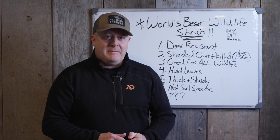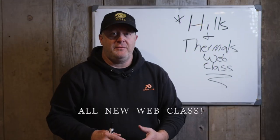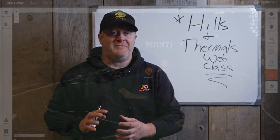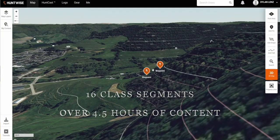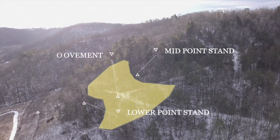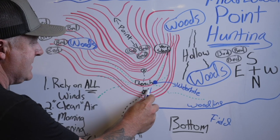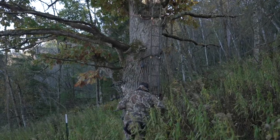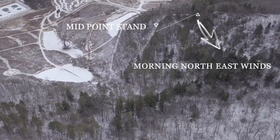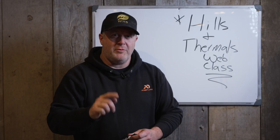Make good decisions going forward this year based on experience. I'm really excited to introduce our Hills and Thermals web class — something we worked on all year. We're putting together lots of facets of scouting, aerial imagery, and whiteboard diagrams to really teach you how wind moves through hills, how to find bedding areas, how that relates to deer movements, and how to identify bedding area stands versus afternoon food source stands. We tried to offer a complete picture of how to navigate hills and find better success consistently where you hunt.